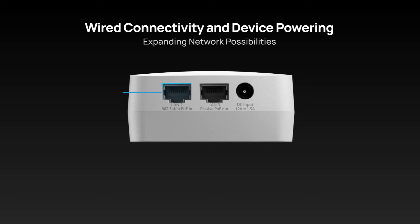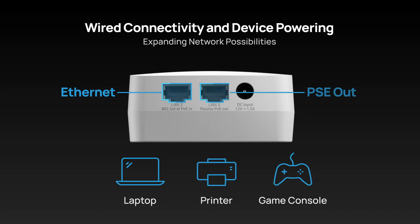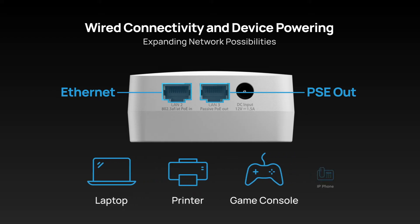The other port will then serve as an Ethernet port for additional wired connectivity to various network devices like a laptop, printer, or game console. Furthermore, it also has a PSE port that allows both connection and power supply to another PoE device, such as an IP phone.